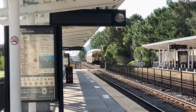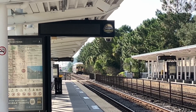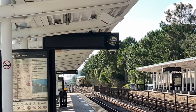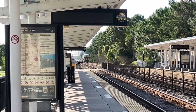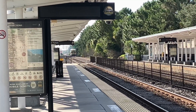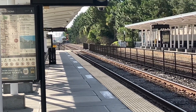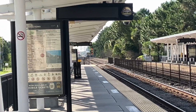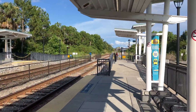The Amtrak station. There is a little CSX yard down there. The Sunrail maintenance area. Down there is the Autotrain facility.